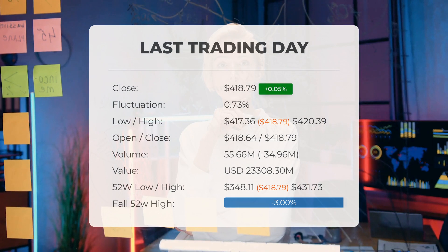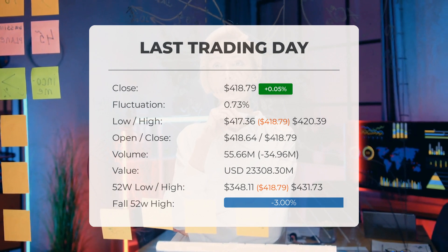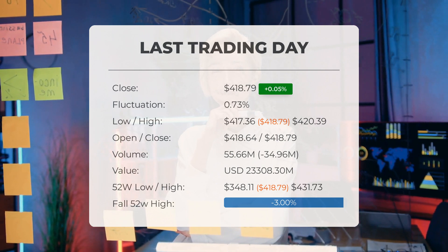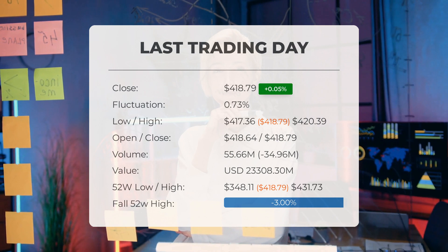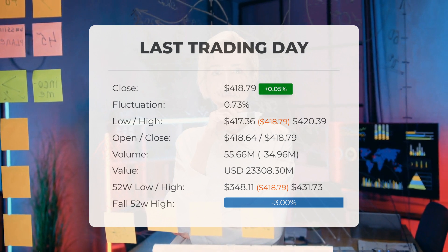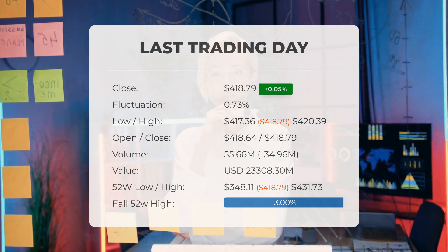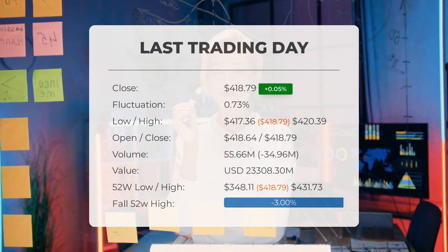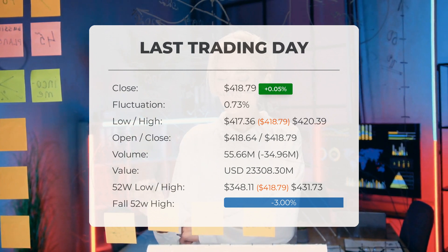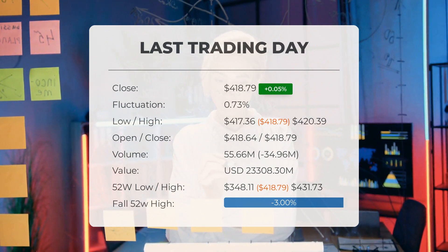Our latest daily update for SPY includes the headline: green day on Monday for SPY ETF after gaining 0.0478%. The SPY ETF price gained 0.0478% on the last trading day, Monday May 22nd, 2023, rising from $418.59 to $418.79. During the last trading day, the ETF fluctuated 0.726%, from a day low of $417.36 to a day high of $420.39. The price has seen a 1.47% gain over the last two weeks. Volume fell on the last day by 35 million shares, and in total 56 million shares were bought and sold for approximately $23.31 billion.